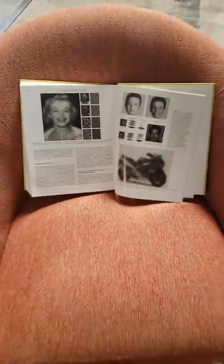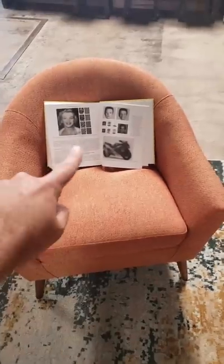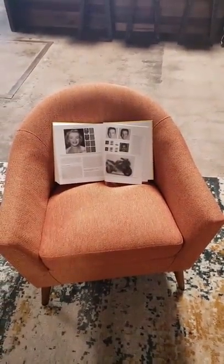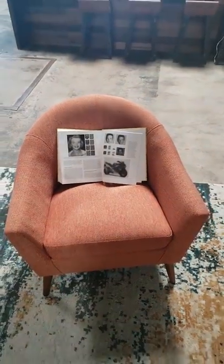If you overlay just the global features of one image on just the local features of another, you've got yourself a hybrid illusion. The fine local details of Albert Einstein and a bicycle share space with the global general details of Marilyn Monroe and a motorcycle. From far away, we can't make out the fine local details, so we perceive only what the global ones tell us.